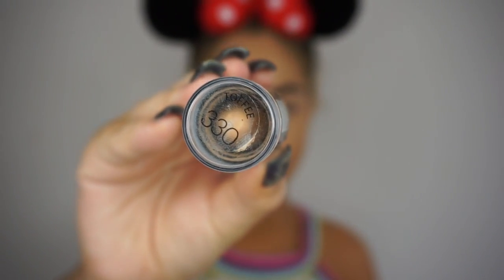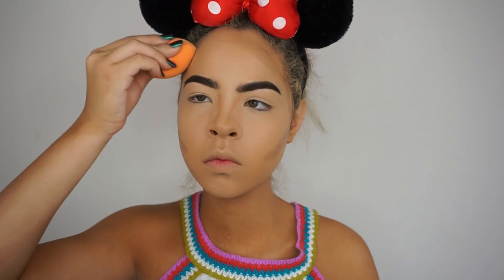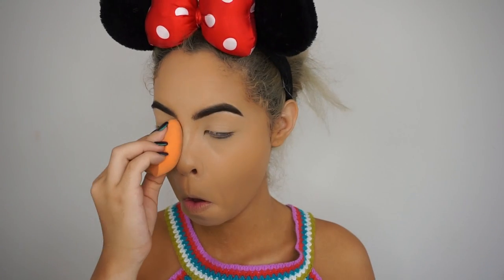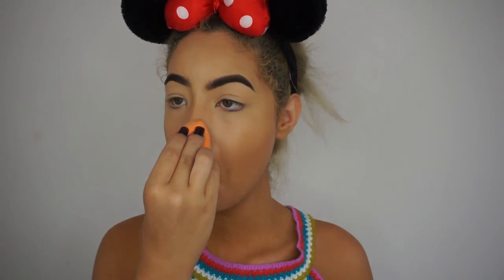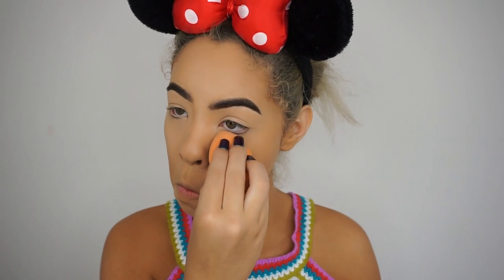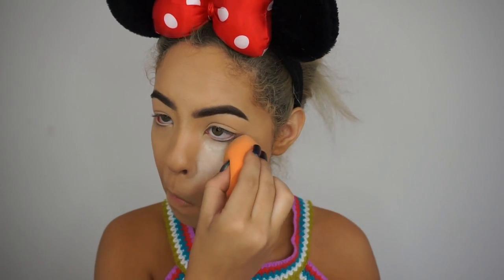Now we're moving on to contour. I'm using the Fit Me Foundation Stick in Toffee 330 on the forehead, underneath the cheekbones, nose contour, and underneath the lower lip to give a more plump look. Then I blend that with the Real Techniques Miracle Sponge for a natural contour look. Then we set the concealer with the Cody Airspun Powder from Walgreens — it's a seven or eight dollar loose setting powder, but it is bulletproof and will keep concealer on all day through sweat, humidity, and rain.